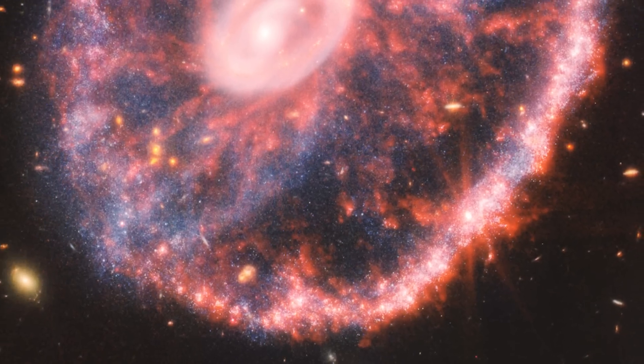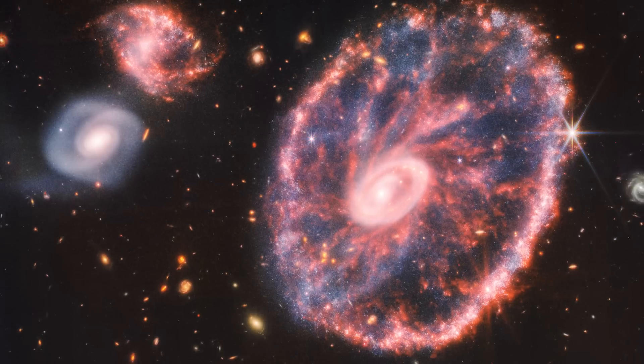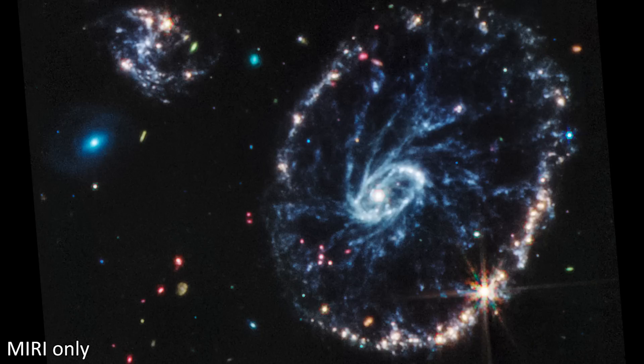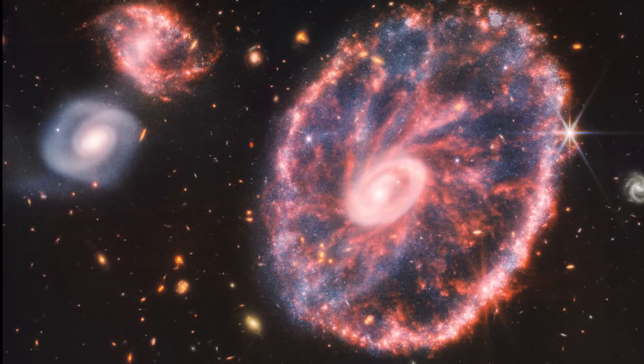Webb's powerful infrared gaze produced this detailed image of the Cartwheel and two smaller companion galaxies against a backdrop of many other galaxies. This image provides a new view of how the Cartwheel Galaxy has changed over billions of years. This image is a composite of data from both NIRCam and MIRI. NIRCam provides shorter near-infrared wavelengths of light that here are colored blue, yellow and orange, while MIRI provides longer wavelength mid-infrared light, which here is colored red. Amidst those red swirls of dust we can pick out many blue stars shining through, and the different colored stars represent stars of different ages.